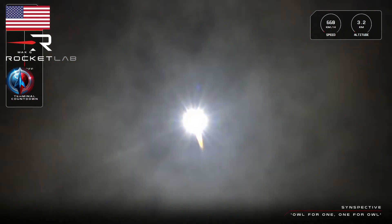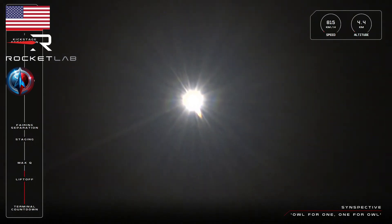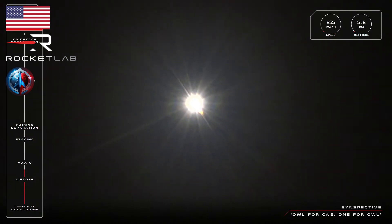Our 51st Electron rocket is soaring off the pad and on its way to Space Force. Electron is quickly coming up on its first mission milestone to pass through the point of maximum aerodynamic pressure against the rocket, otherwise called out as Max-Q from Mission Control. We'll listen out for that now.